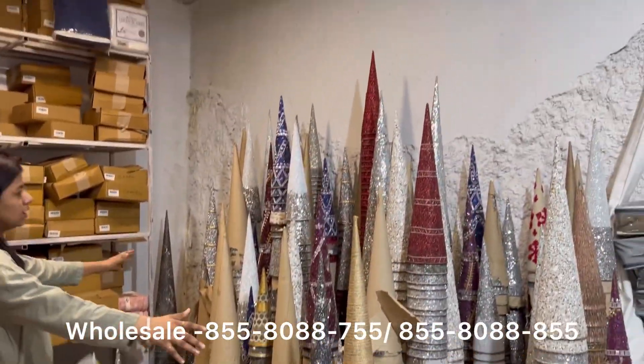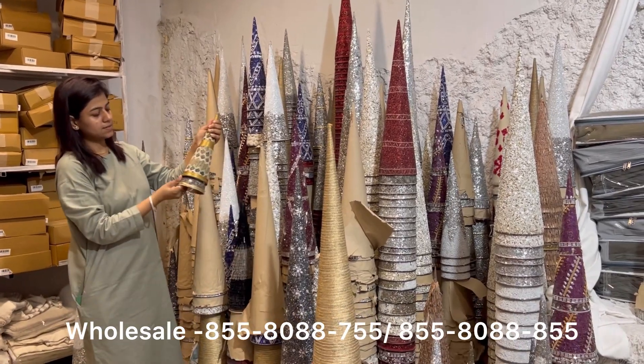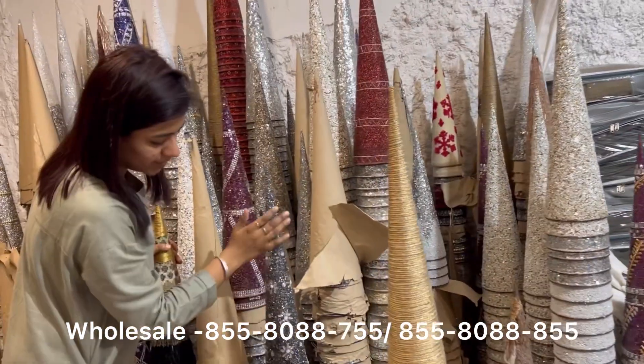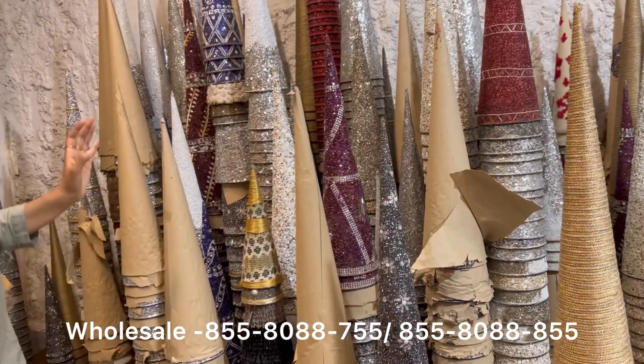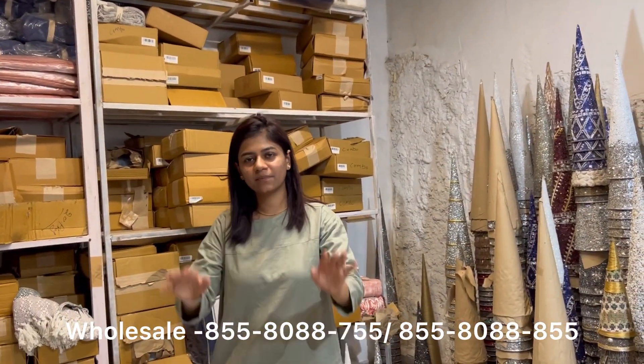These are all our Christmas cones used in decorations, and these are all made with beads. So all this is our warehouse. Thank you for watching. Bye!